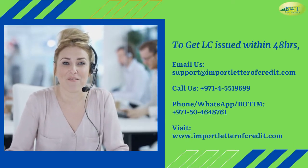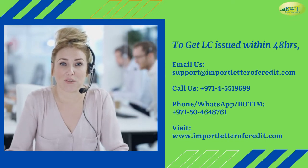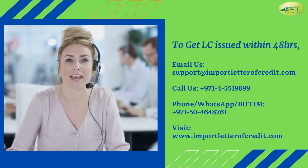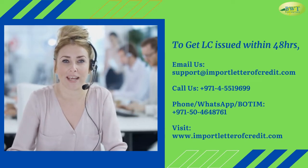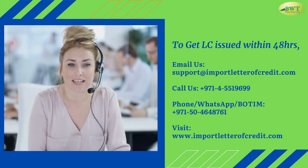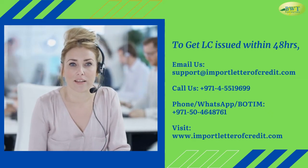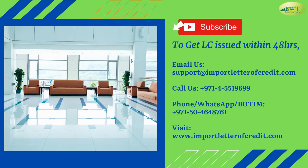To get LC issued within 48 hours, email us at support@importletteroffcredit.com. Call us at 971 4551 9699. Phone, WhatsApp or button: 971 504 648 761. Visit www.importletteroffcredit.com.